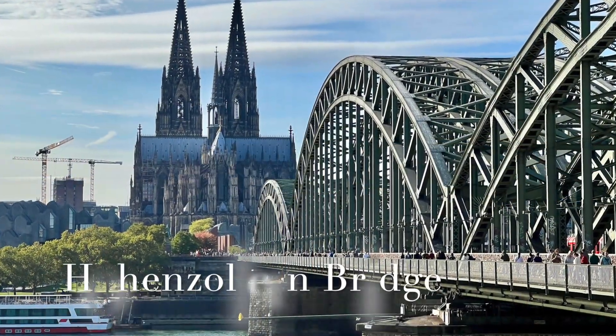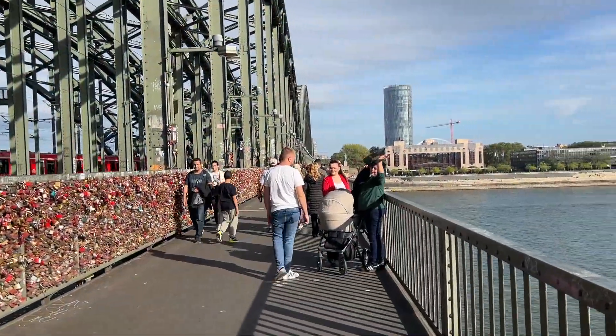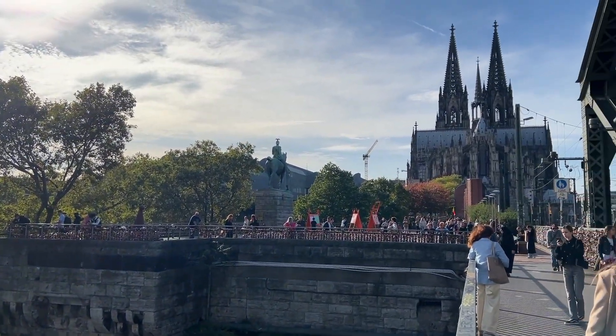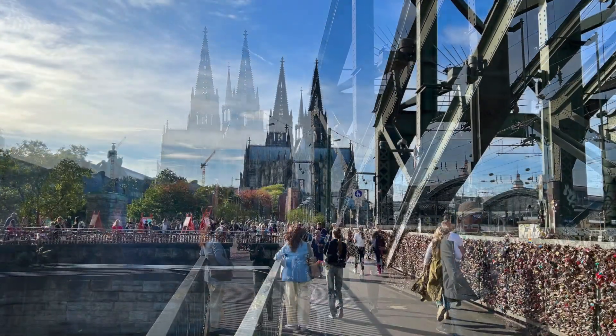Next up, we have the Hohenzollern Bridge. This bridge not only offers a picturesque view of the Rhine River, but is also famous for its lovelocks. Join the tradition by attaching your own padlock and enjoying the romantic atmosphere as you watch boats cruise along the river.